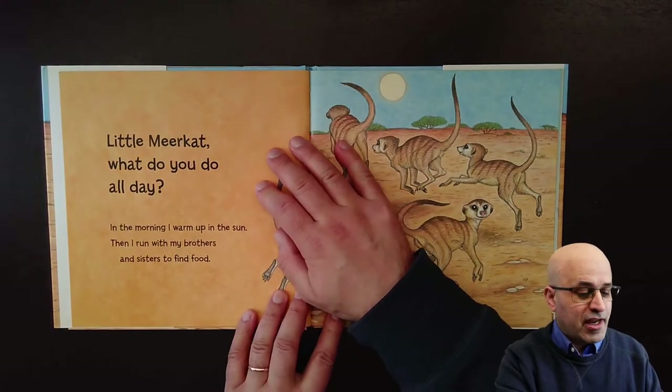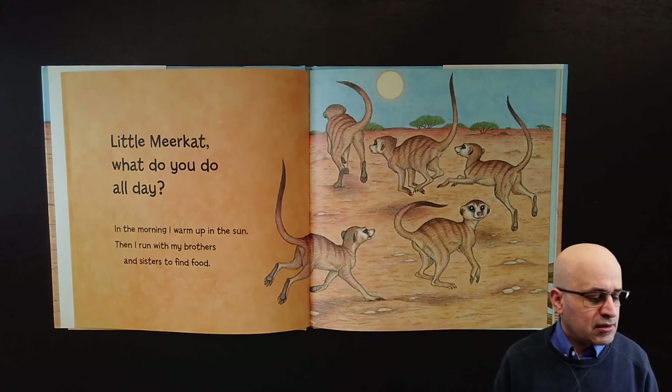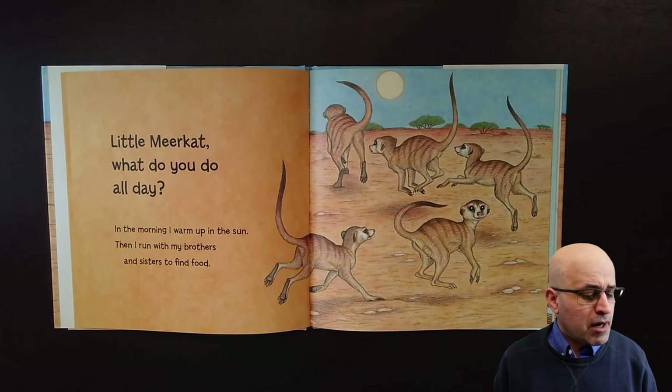Little meerkat, what do you do all day? In the morning I warm up in the sun, then I run with my brothers and sisters to find food.